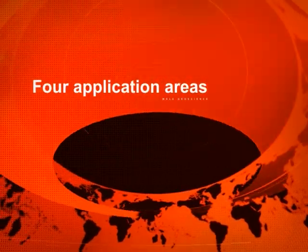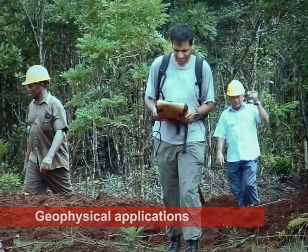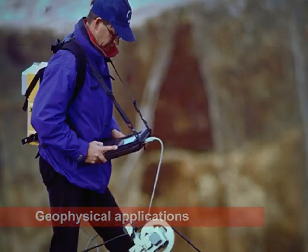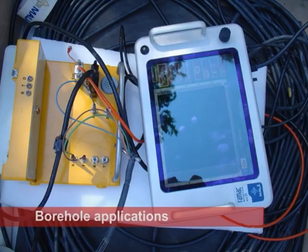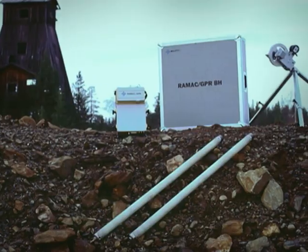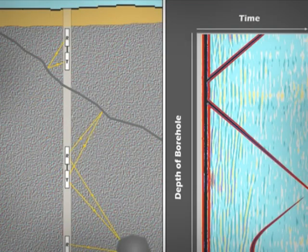MOLO Geoscience delivers products and systems to four major application areas. One, geophysical applications. Two, borehole applications. MOLO Geoscience stands alone in the market with a solution that can explore borehole depths greater than 40 meters.